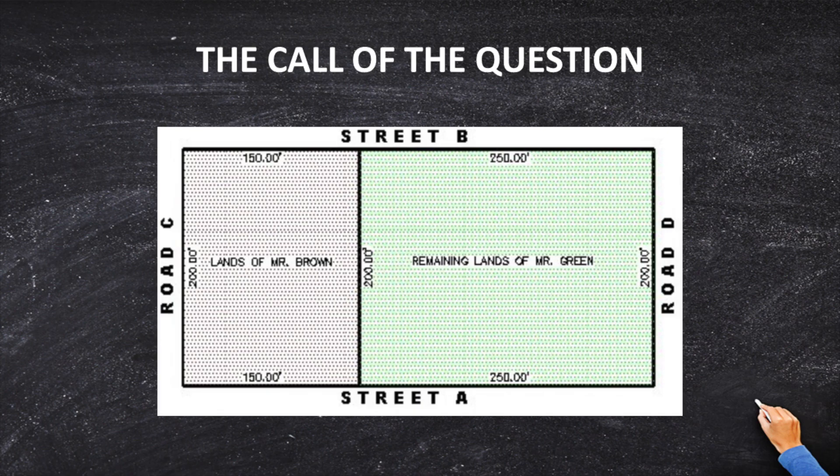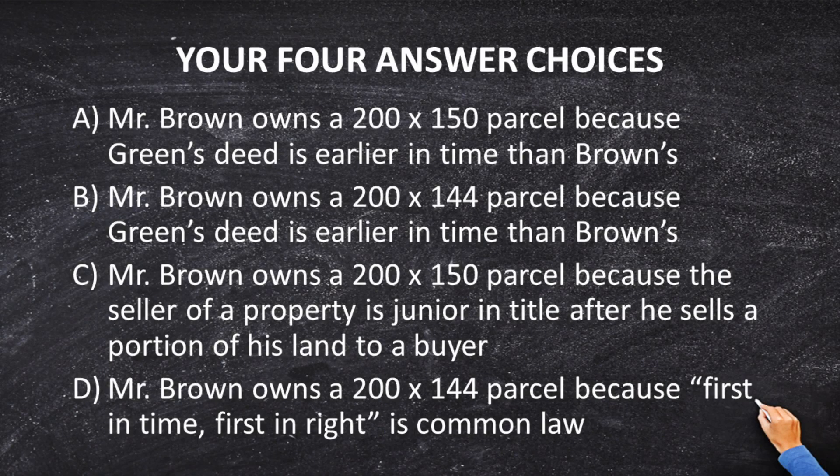Let's read some possible answers. A: Mr. Brown owns a 200 by 150 foot parcel because Green's deed is earlier in time than Brown's. B: Mr. Brown owns a 200 by 144 foot parcel because Green's deed is earlier in time than Brown's. C: Mr. Brown owns a 200 by 150 foot parcel because the seller of the property is junior in title after he sells a portion of land to the buyer. D: Mr. Brown owns a 200 by 144 foot parcel because first in time, first in right, is common law.